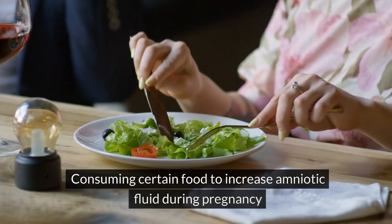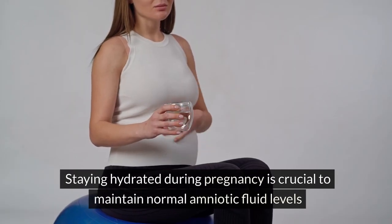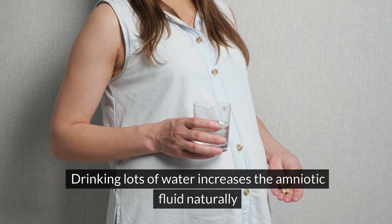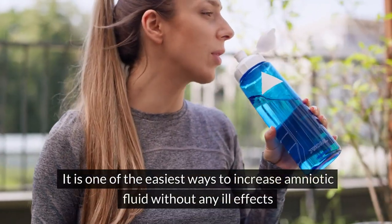How to increase amniotic fluid: consuming certain foods can help increase amniotic fluid during pregnancy. Increase your fluid intake — staying hydrated during pregnancy is crucial to maintain normal amniotic fluid levels. Drinking lots of water increases the amniotic fluid naturally, and it is one of the easiest ways to do so without any ill effects.